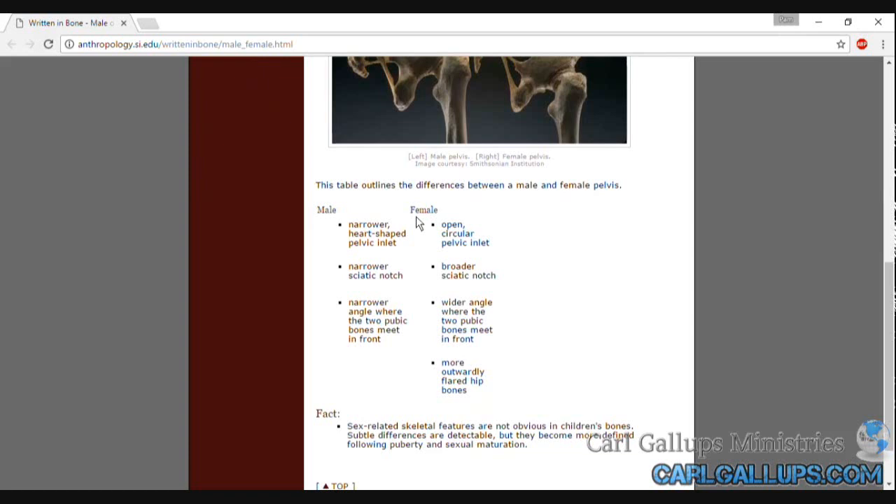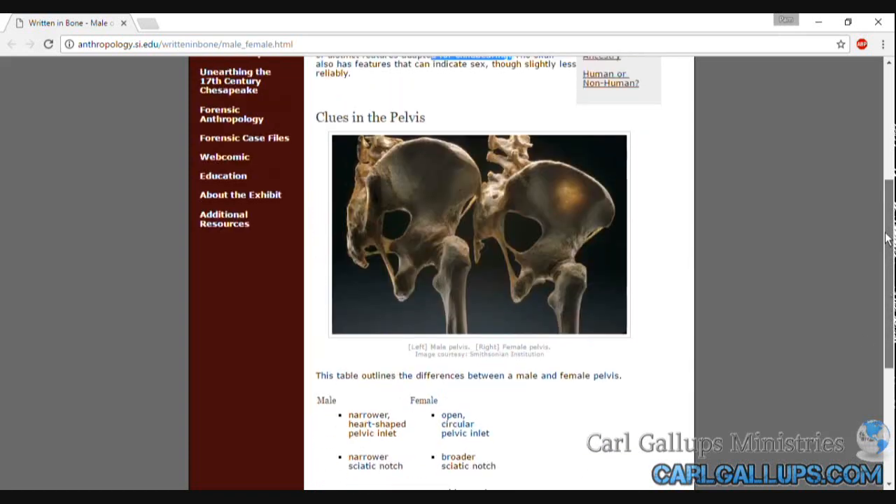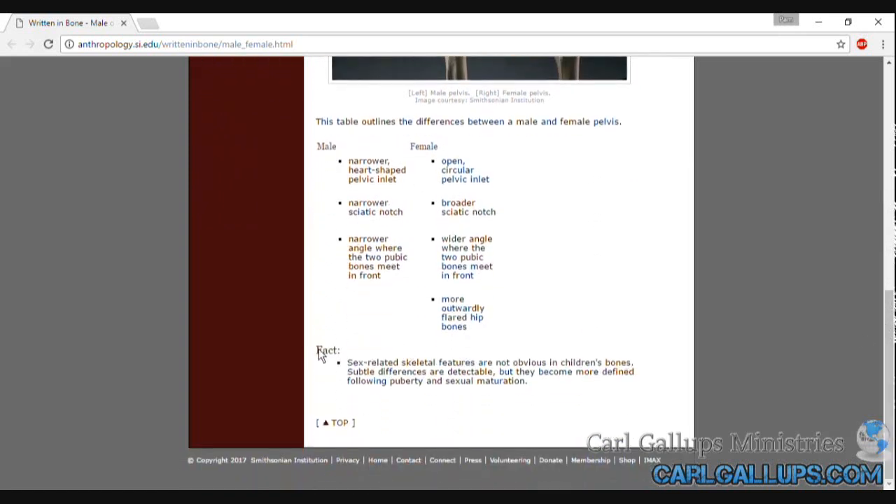They have a table listing the variations between the male and the female pelvis. And then this last fact statement: sex-related skeletal features are not obvious in children's bones. Subtle differences are detectable, but they become more defined following puberty and sexual maturation.